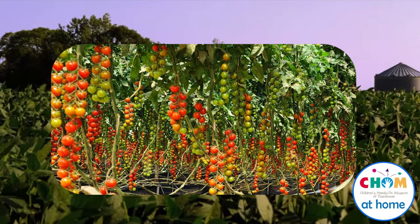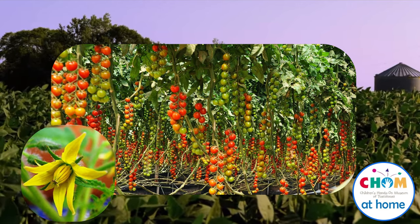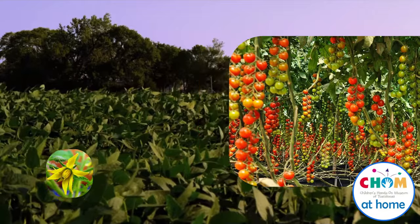Tomatoes grow on vines. They start out as flowers, which look like this. Tomatoes have vitamin C in them, which can keep us from getting sick.